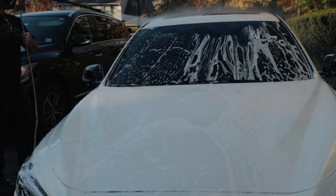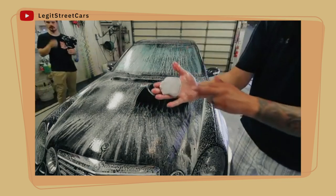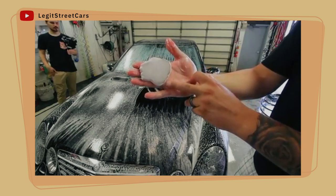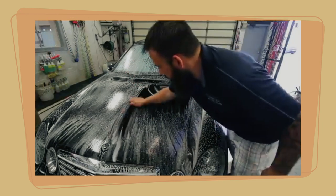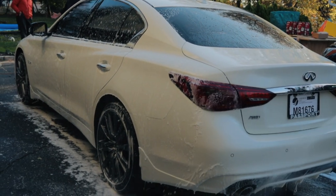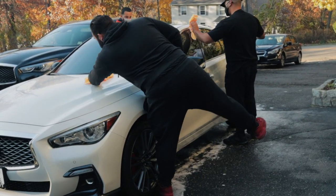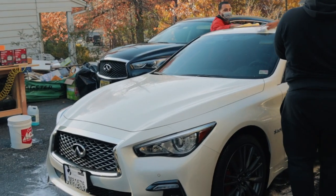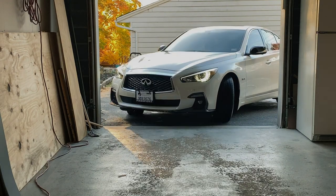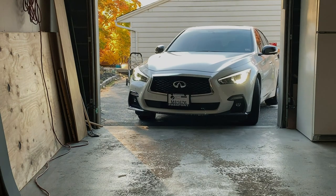In step four, you'll want to use a clay bar on the clear coat of the vehicle. This will help remove any additional contaminants stuck within the pores of the clear coat. Make sure to use a clay bar lubricant or water as you pass it along the surface nice and light. Be sure to rinse the car off after clay barring to remove any remaining soap. In step five, dry the car thoroughly using a microfiber towel, working from the top down. We brought the car into the garage to finish drying, which turned out to be a very tight space to maneuver.